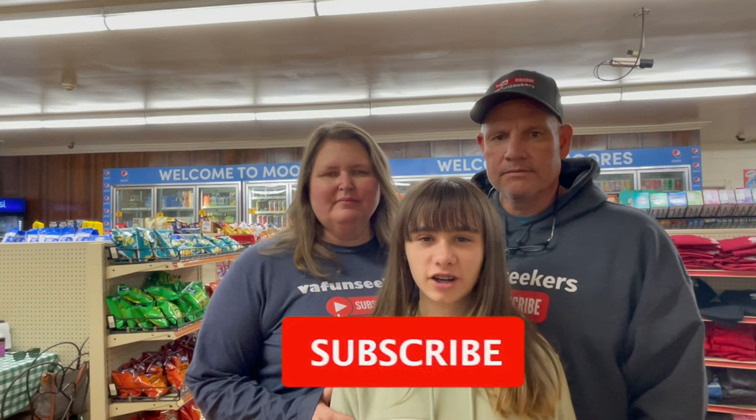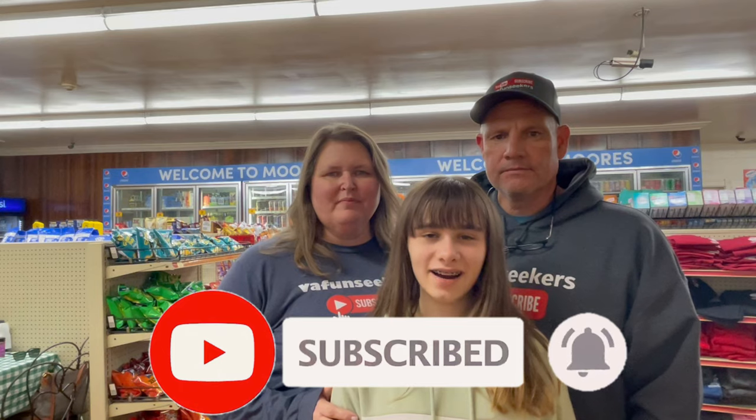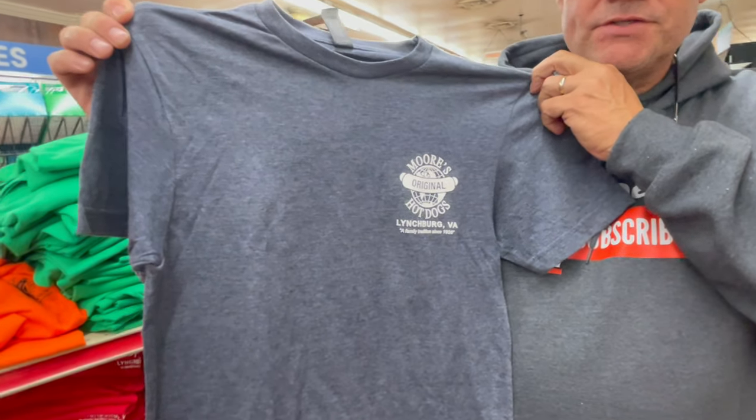Well folks, we hope y'all enjoyed this video of Moore's Country Store right here at Mount Athos Road near Lynchburg, Virginia. Make sure to like and subscribe and hit that notification bell so you won't miss our latest exclusive video. See you next time — thank you for watching. God bless. They also have t-shirts for sale, so if you'd like to get one to take home — Moore's Hot Dogs is a family tradition since 1926.